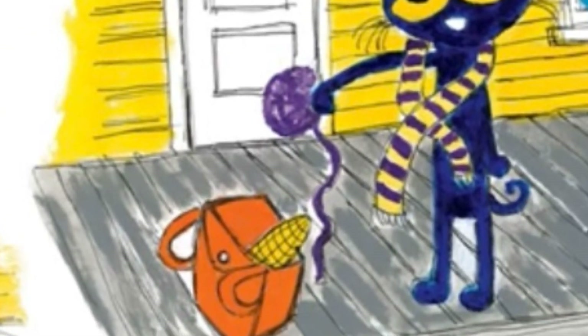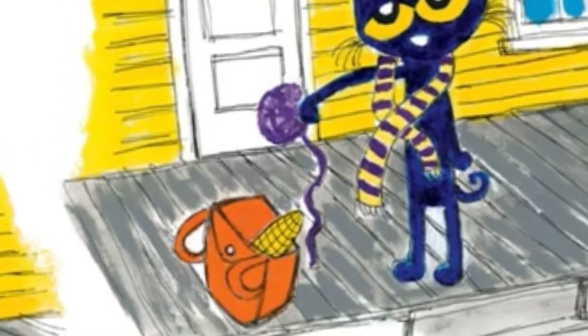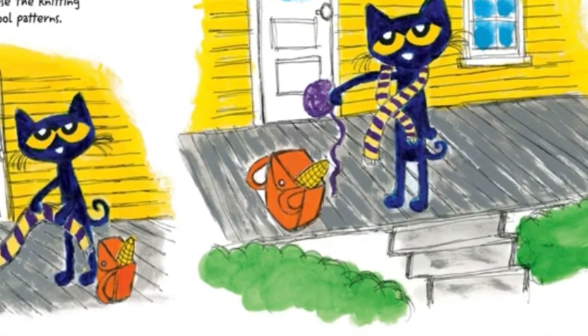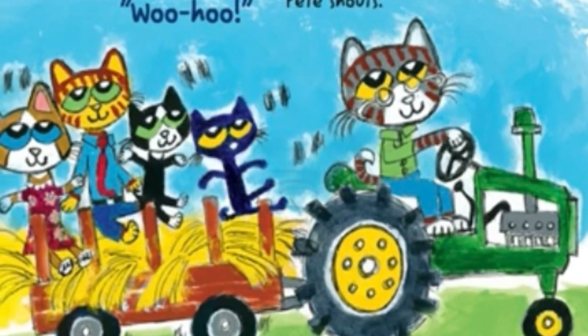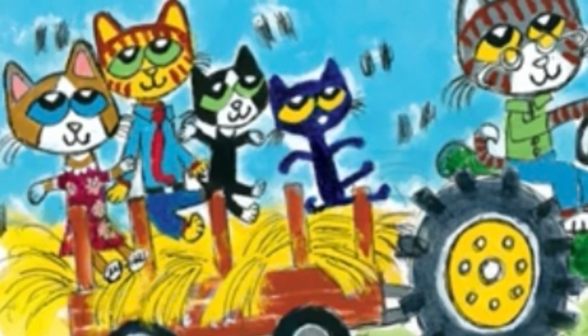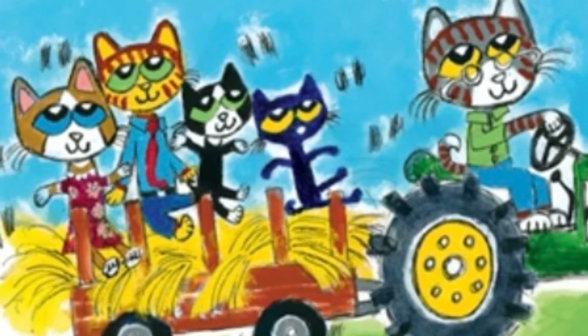When they're done, Pete chooses a little ball of leftover yarn and places it inside his backpack. Next, Pete goes to the hayride at the park. Pete, Mom, Dad, and Grandpa all pile into a wagon filled with hay.